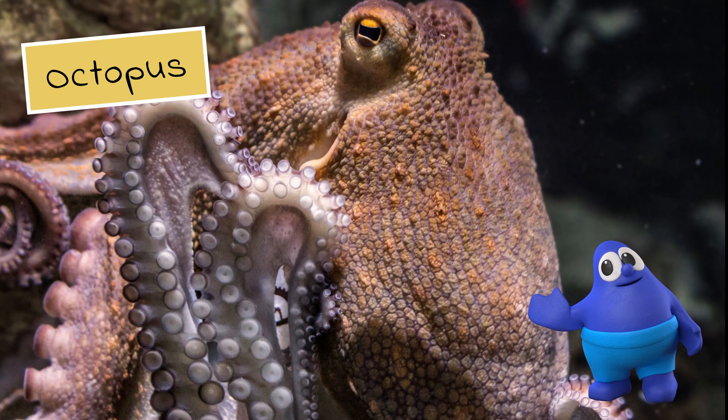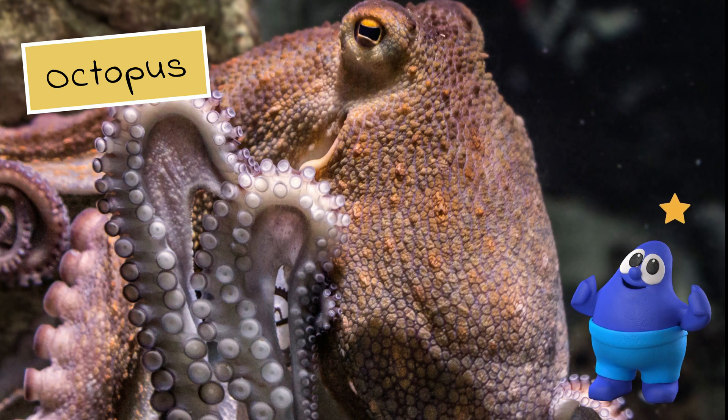What could it be? It's the octopus. Great job!